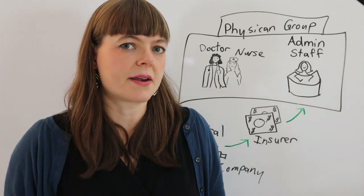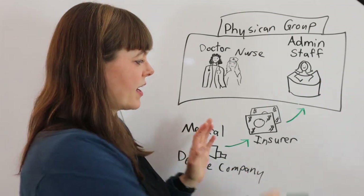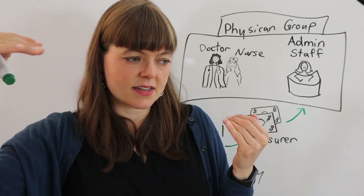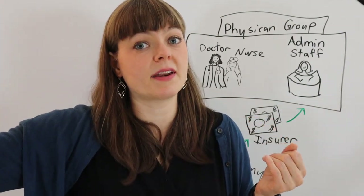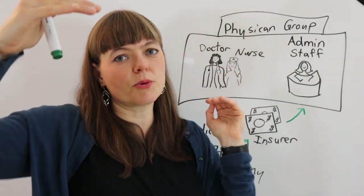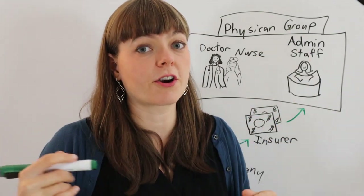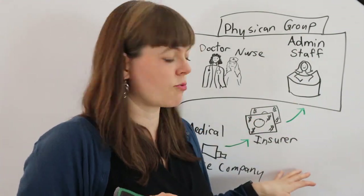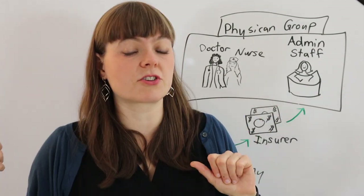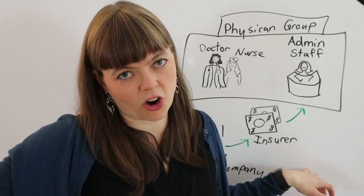Here's where a problem can come in. A group like Medicare, trying to limit total spending increases for the year, may impose a global budget — for example, medical spending cannot increase more than 3% per year. So when setting reimbursement rates, the expected cost of care based on prior-year quantities of services must not exceed that 3% increase.